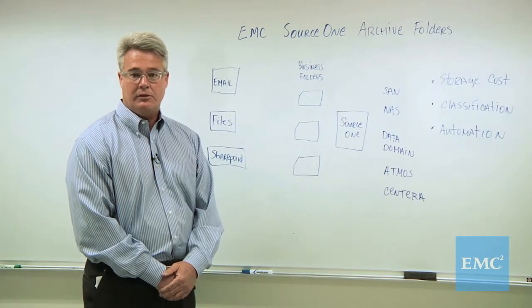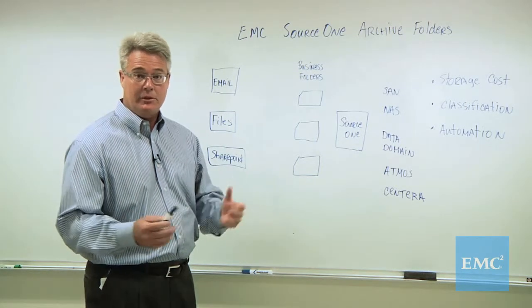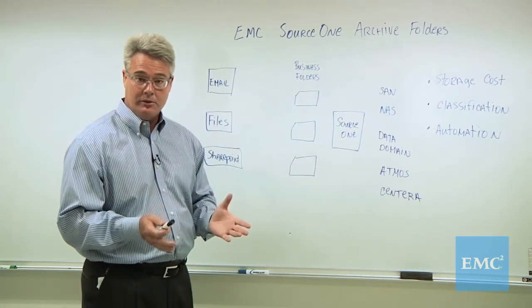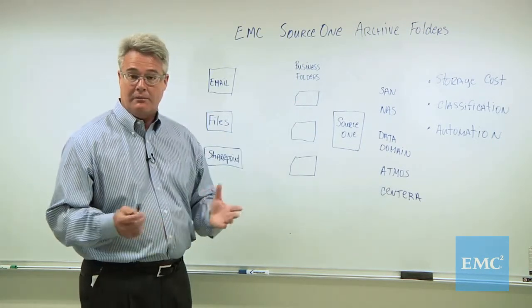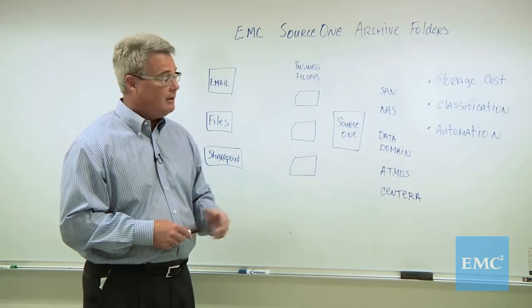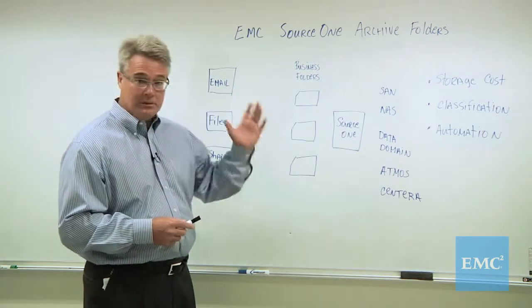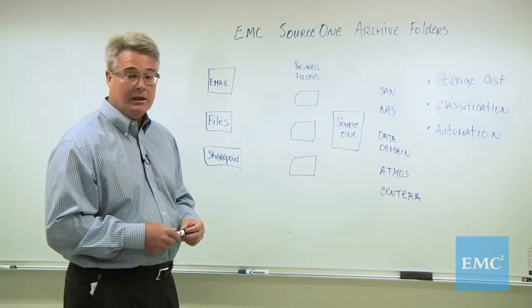As an archiving solution, EMC Source 1 is unique in the industry because of this feature. Let me show you what it's about and we can understand its benefits. I've shown the benefits on the right there, namely number one: reducing storage costs. We'll talk about how we do that. Classification, kind of a buzzword in the archiving industry — we'll talk about how it helps achieve that. And finally automation, very important as storage is growing to manage its costs. So those are some big benefits. Let's talk about how we address those with this feature, Archive Folders.